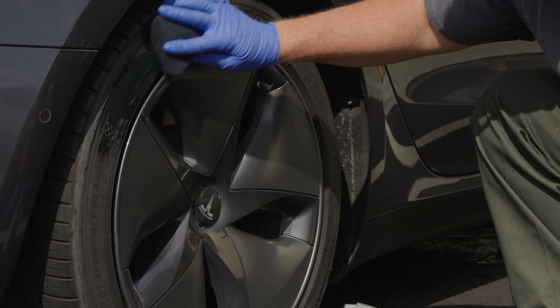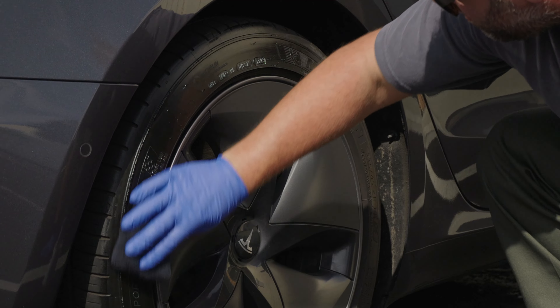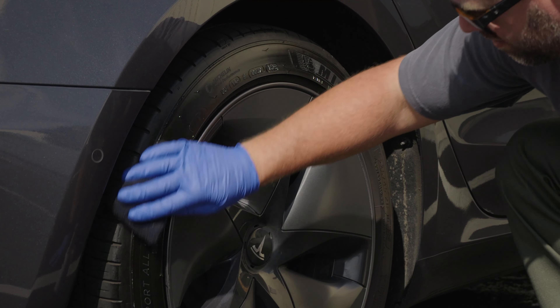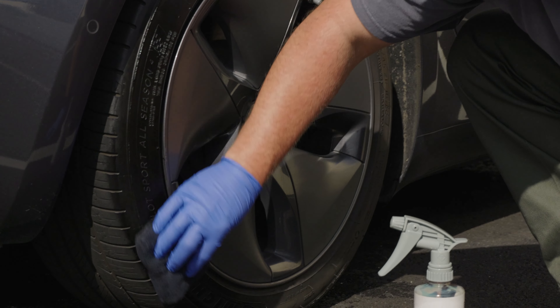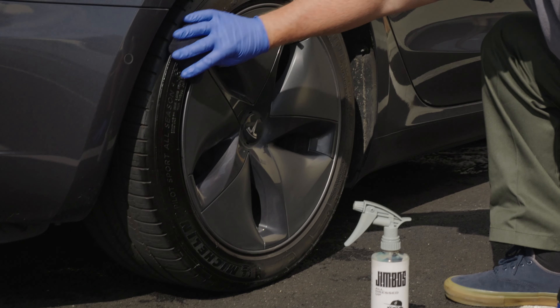Hey, what's up, everyone? Welcome back. I'm Jimbo, and today we're talking about the 15 mistakes that even the pros still make when detailing. You would honestly think after years of experience, we'd stop making these mistakes, right? Well, not always, but the good news is I'm here to help you avoid them and detail smarter. So let's get right into it.